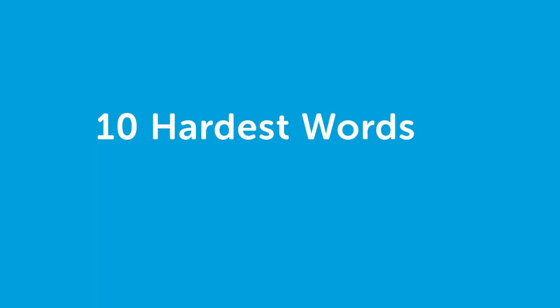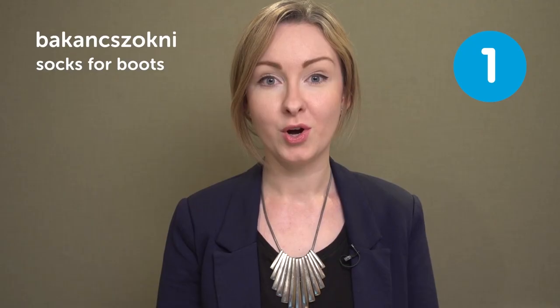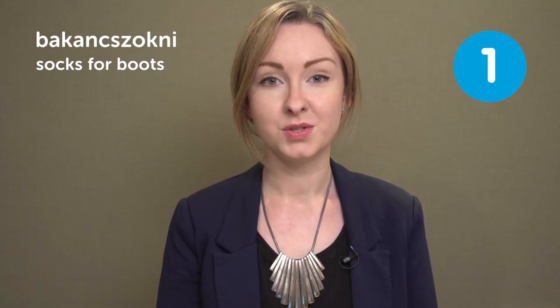10 hardest words to pronounce. Let's go. Our first word is Bakanczokni — socks for boots. Bakanczokni. Socks for boots.